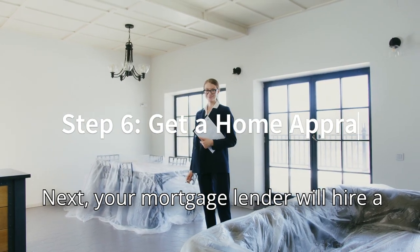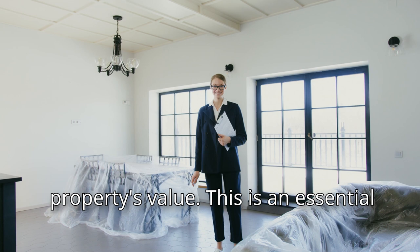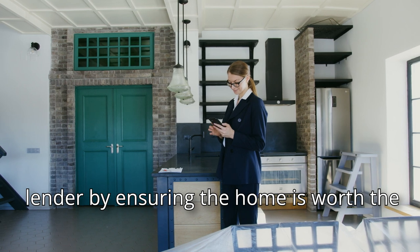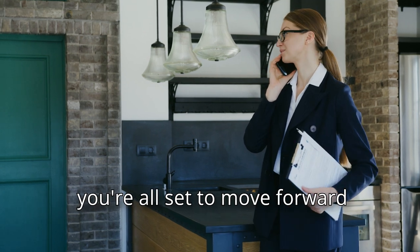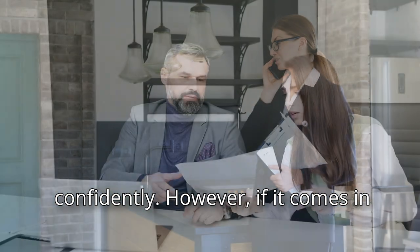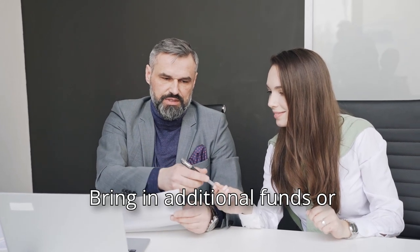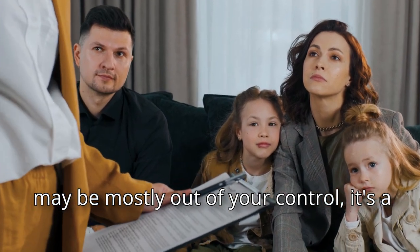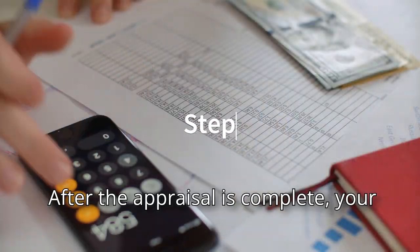Next, your mortgage lender will hire a third-party home appraiser to conduct an appraisal to determine the property's value. This essential step helps protect both you and the lender by ensuring the home is worth the amount you're borrowing. If the appraisal matches or exceeds the purchase price, you're all set to move forward. However, if it comes in lower, it presents an opportunity to renegotiate the price with the seller, bring in additional funds, or reassess the purchase. While this step may be mostly out of your control, it's crucial to ensuring you're making a sound investment.